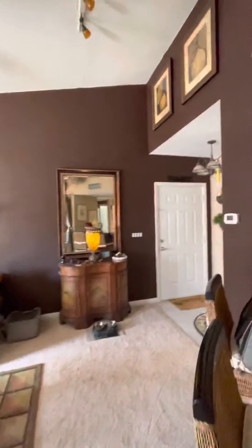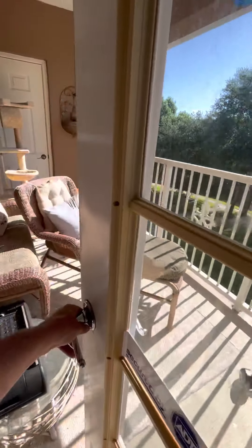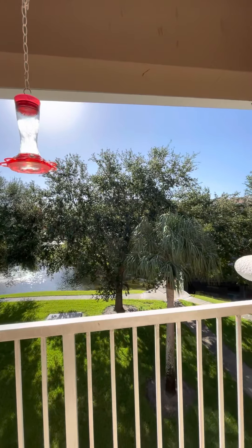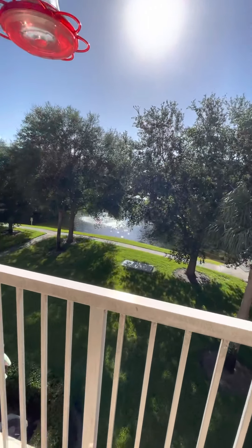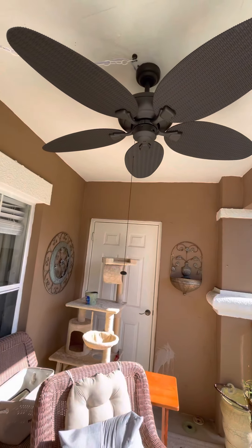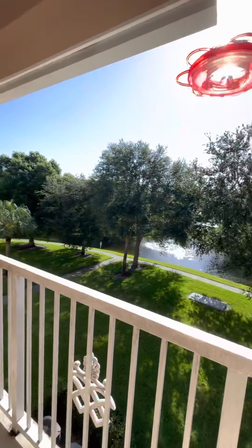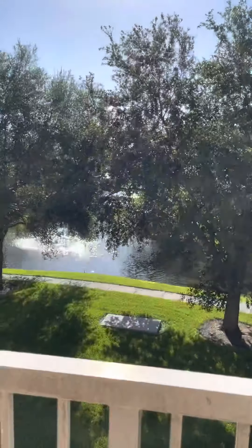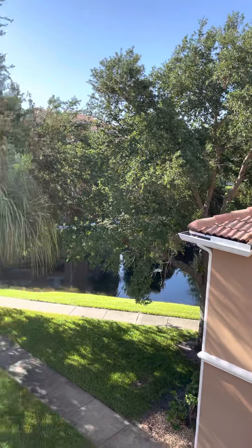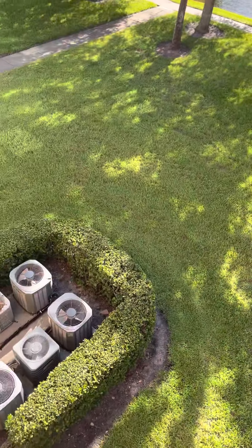Let's step outside for a bit. This would be the eastern view, so in the morning you get the sun, but it's nice and cool in the afternoon, which is actually important during summer months. You do have AC units down there below as well.